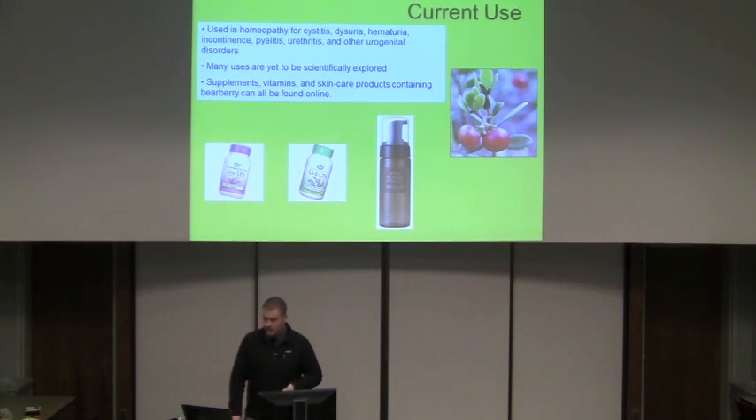Some of the current uses of this plant: it's used in homeopathy for cystitis, dysuria, hematuria, incontinence, pyelitis, and urethritis — mainly urogenital diseases right now. Whereas it was used for many different things in the past, it's been funneled into strictly urogenital issues. There hasn't been enough research on other applications to really say for sure whether it can work for the other issues it was used for by Native Americans and other peoples.